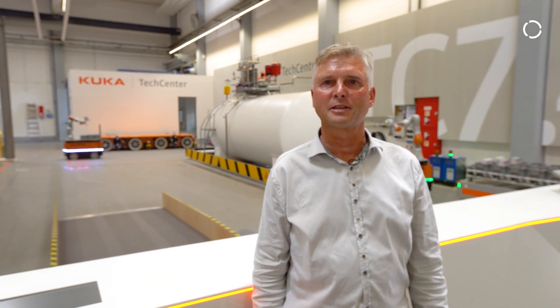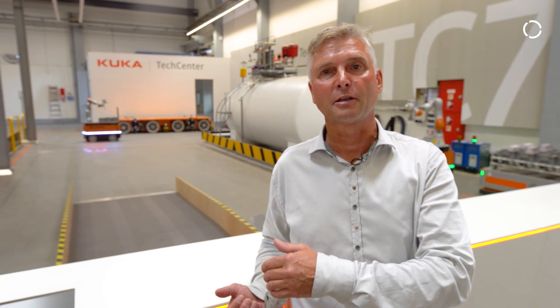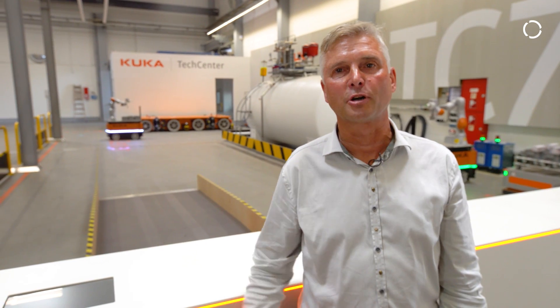Hi, welcome to the tech center mobile robotics here in KUKA headquarters in Augsburg. My name is Michael Gehrung. I'm the product manager for mobile robots and I invite you to the tech center. Please come on, I'll show you around.